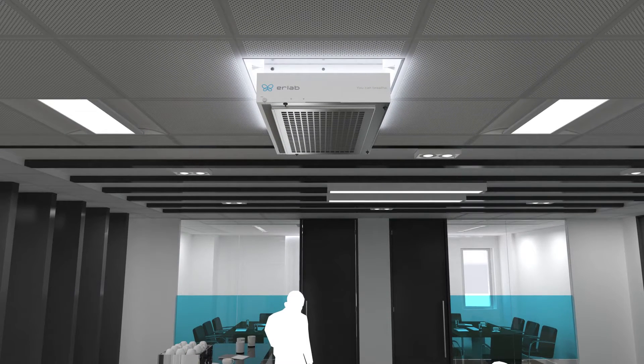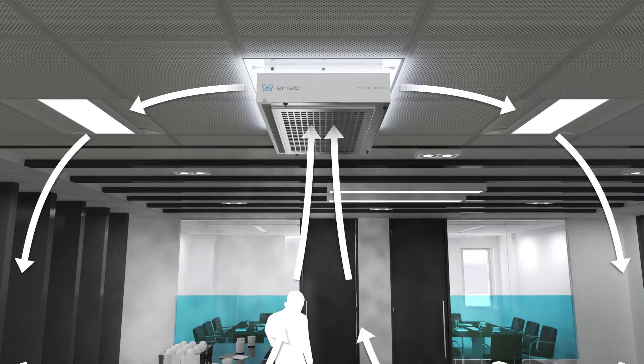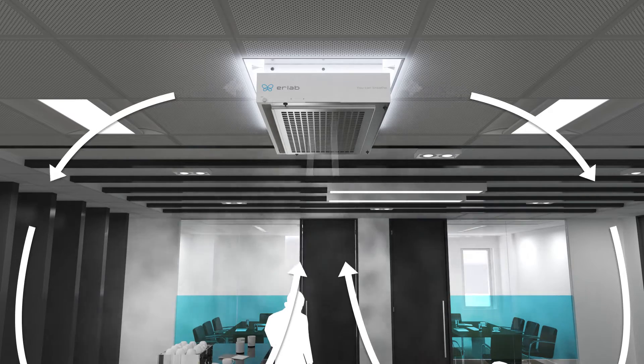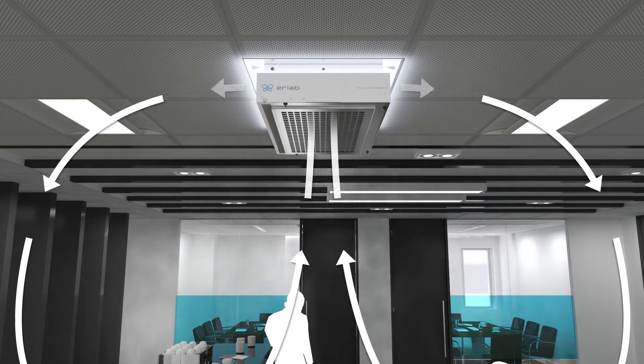The HALO's design is based on the basic principle of laminar-controlled airflow dynamics, pulling polluted air vertically away from critical breathing zones and releasing purified air back to the area of treatment.